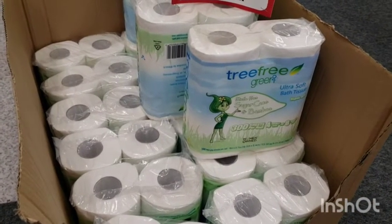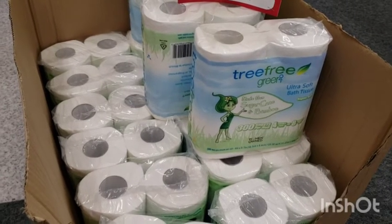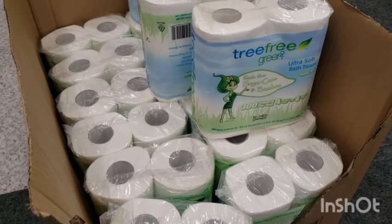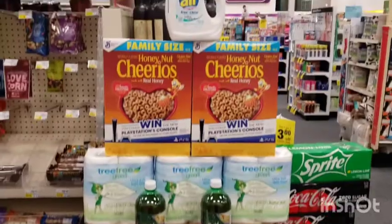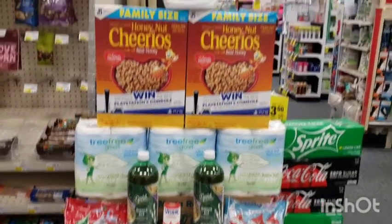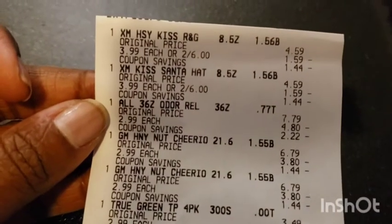Also picking up some of this Green Tree free green tissue. I have a coupon that's buy two get one free, and they should also be giving back a $3 ExtraCare book. Here is everything we are picking up in this transaction — let's go check out and see how it all turns out.